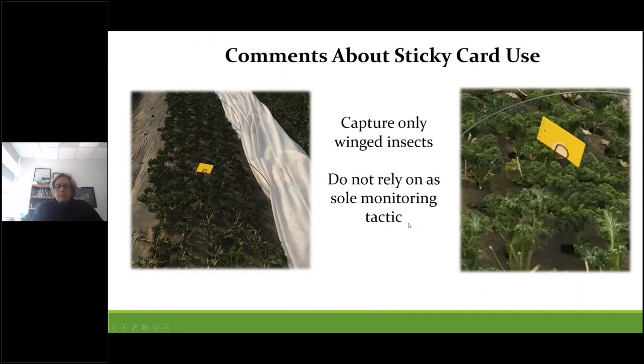Some growers like to use sticky cards, which are great for monitoring winged insects. However, they shouldn't be relied upon as the sole indicator tool for aphids, especially in newly planted greens in the fall, because at that stage many aphids will be non-winged. This is where inspecting individual plants is really worth the effort. In spring, when daylights get longer and more insects take flight, sticky cards are also useful. They don't work well under row covers since insects get stuck to them, so they need to be protected in some form.